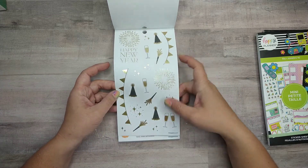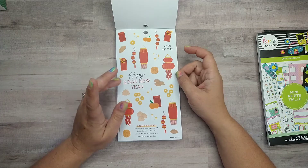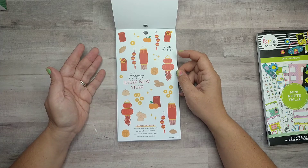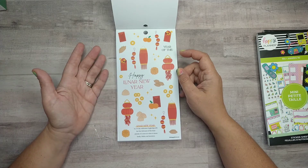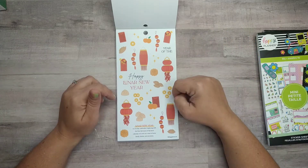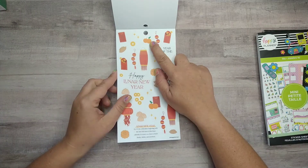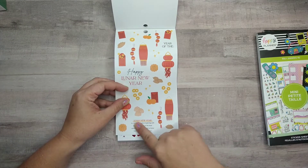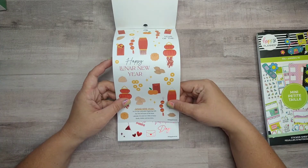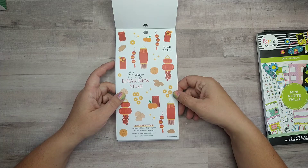We got New Year in black and gold — very classic — some fireworks. Lunar New Year is what I do like about this book; they've got some newer holidays. I know there's stuff I'm not going to use because I don't celebrate them, so I'll either let my girls play with those stickers or find someone who would use them. I love the dumplings, moon cakes, lanterns, little red envelopes, and mandarins. There's a description — it's a 15-day celebration beginning with the first full moon of the lunar calendar, seen as a time to honor family, deities, and ancestors.